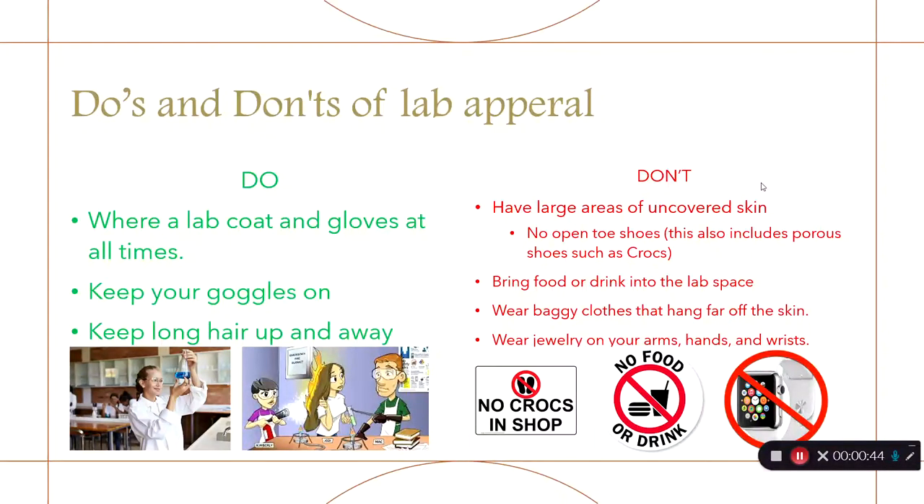Eye protection is extremely important. I would like to see them covering your eyes, not around the neck or on your forehead. Long hair is a fire hazard and could drip into chemicals, so please keep it up and away.